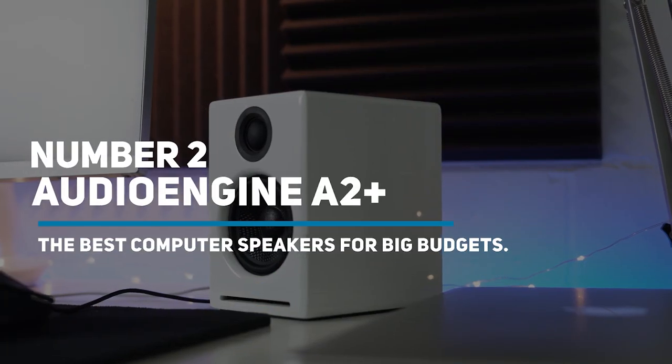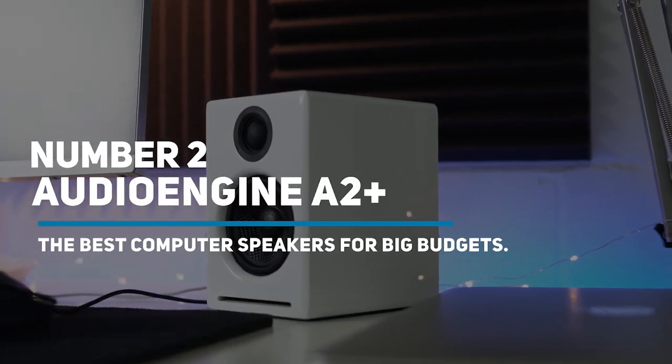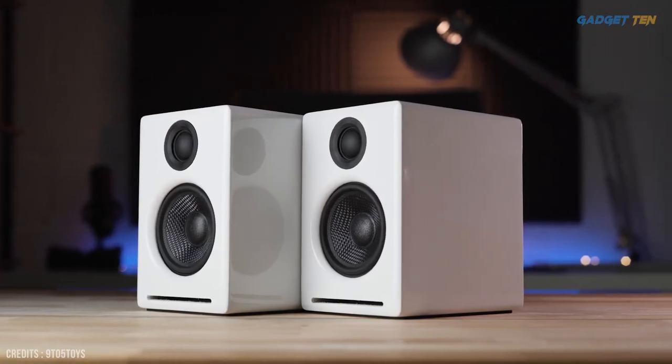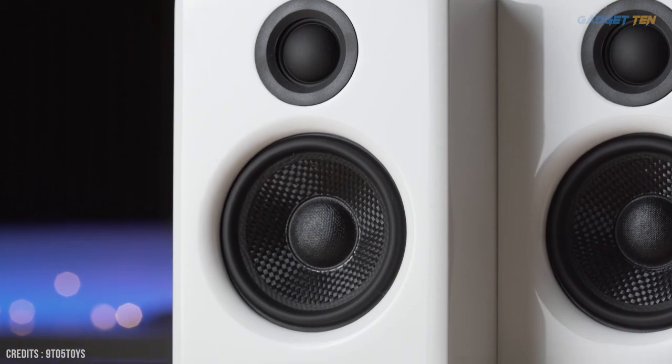Number 2: Audioengine A2 Plus — The Best Computer Speakers For Big Budgets. If you've got an affinity for detailed audio, pick the A2 Plus for your desk.